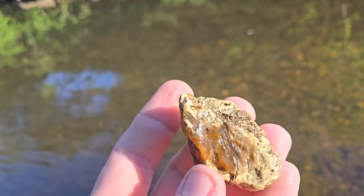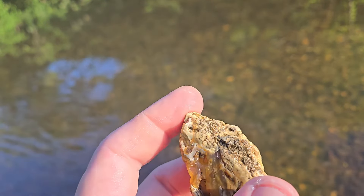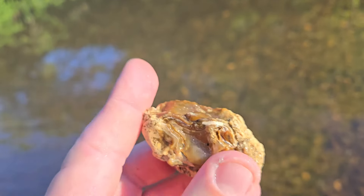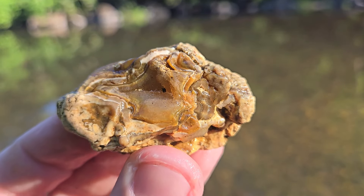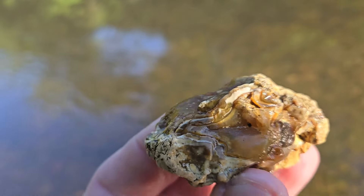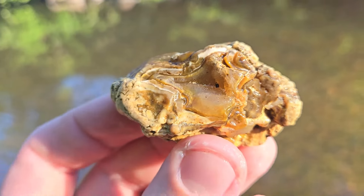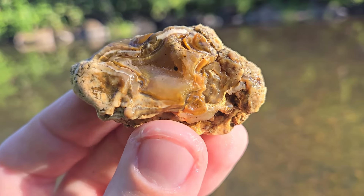How awesome is that — I've never found one this interesting. I don't know what this host rock is — it's kind of a different material but it's definitely all blended together. Doesn't get much better than that. I'm gonna keep looking, but if I don't find anything else I would be very happy with this for sure.